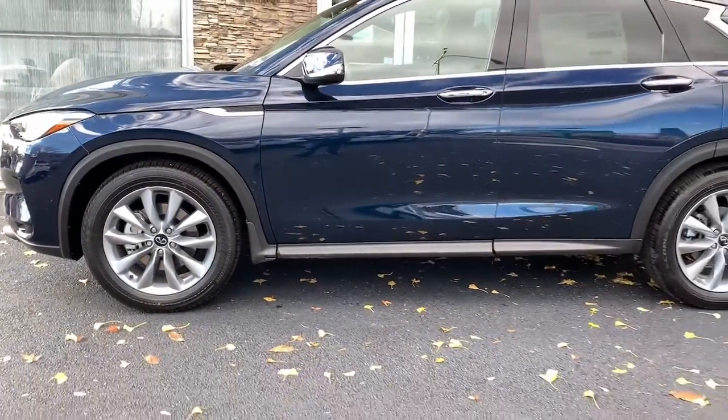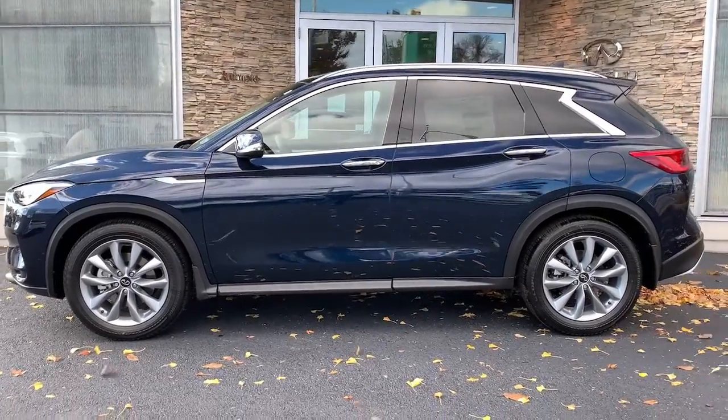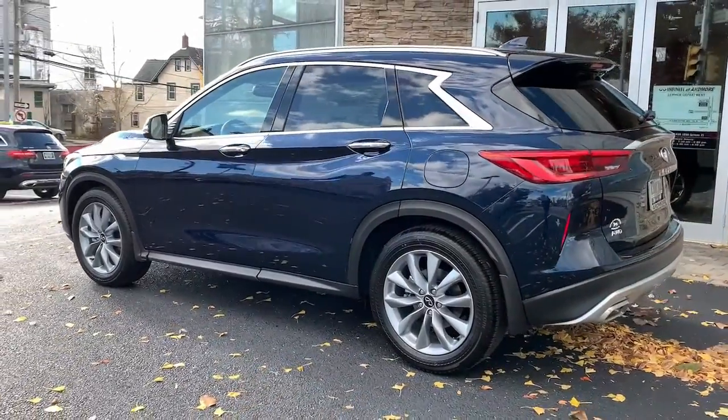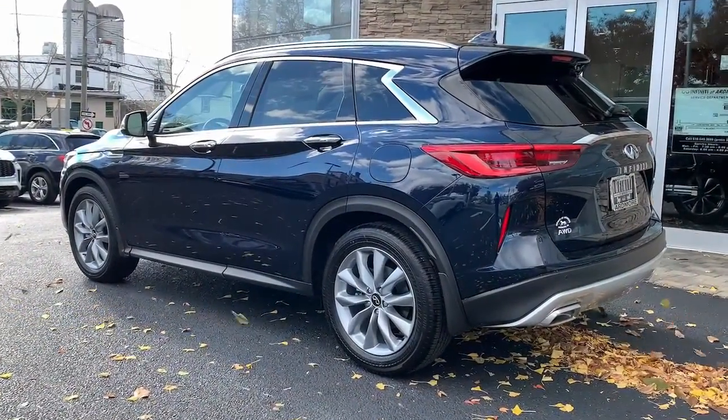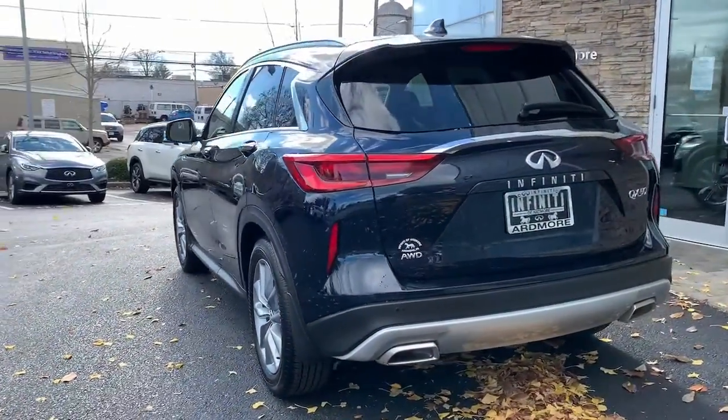These are just some of the great options this vehicle comes with: panoramic roof, keyless entry, all-wheel drive, sun and moonroof, power lift gate, lane keeping assist, remote engine start, adaptive cruise control, keyless start, and satellite radio.